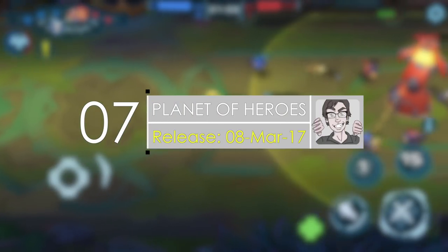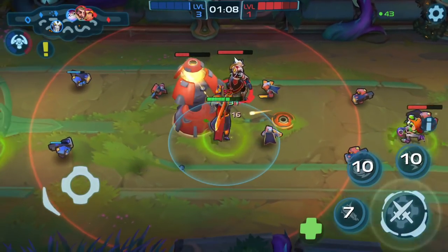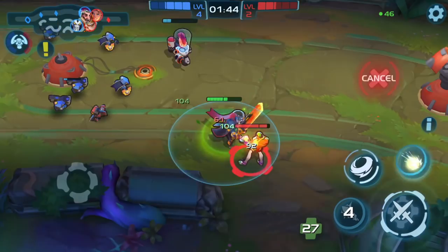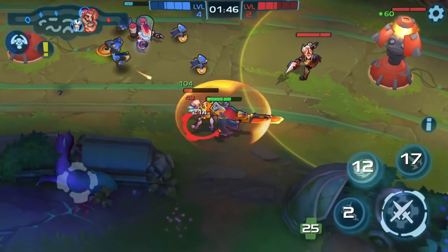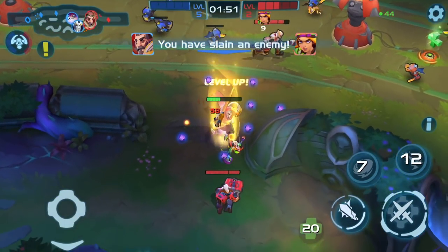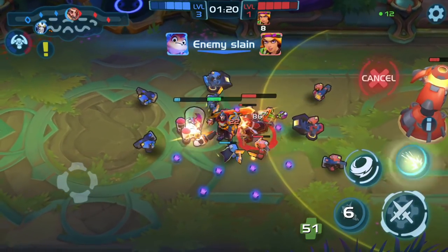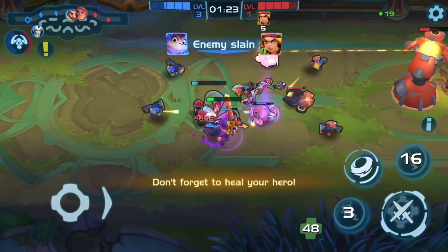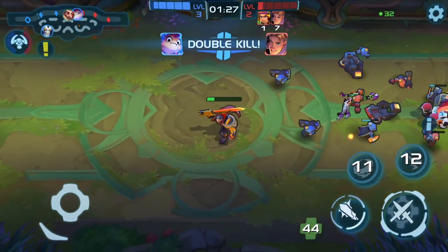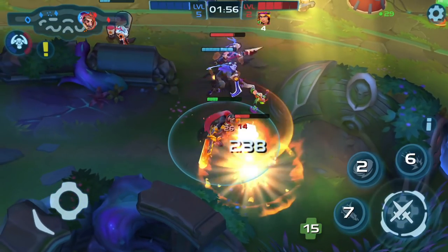Number seven is Planet of Heroes. If you're looking for an awesome and addicting MOBA game for your iOS device, Planet of Heroes might just be for you. This one has gorgeous graphics, a unique look at the strategy genre, and the combat is gripping and intense. It also features PvP with friends, challenging missions in the campaign, e-sports is here, and items can be crafted to make your heroes even more badass. If you like competitive games, this one has everything you need.